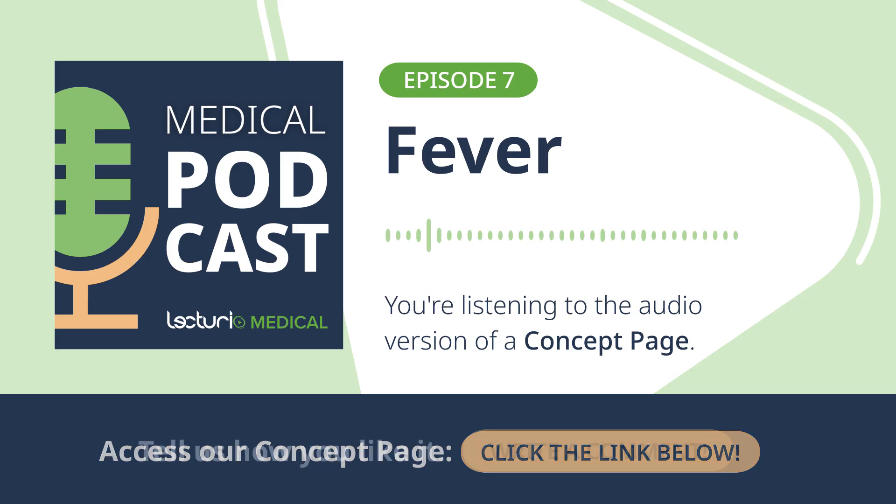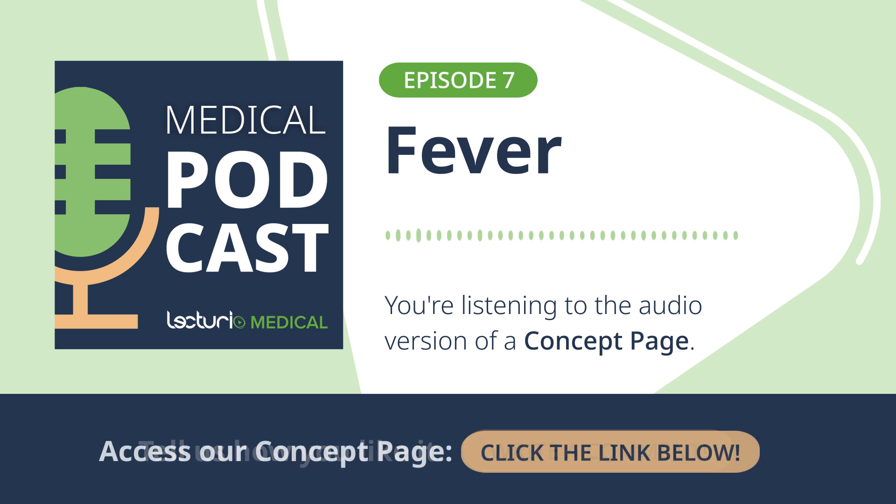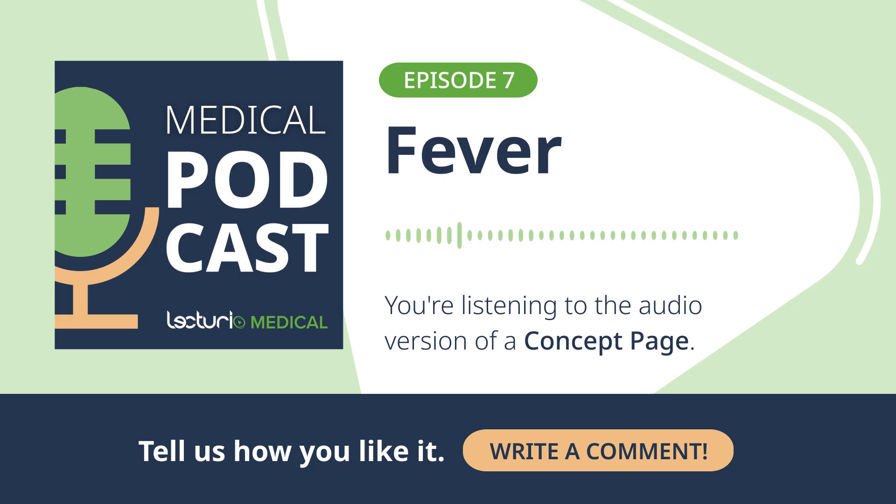Think of the hypothalamus in your brain as a thermostat. In a true fever, something tells that thermostat to turn the temperature up — the body's set point is intentionally raised, and the body is actively trying to be hotter. With hyperthermia, like in heat stroke, the thermostat is normal; the body is just overwhelmed and can't get rid of heat fast enough. And hyperpyrexia is simply a term for an extraordinarily high fever over 41.5 degrees Celsius, but it's still a fever with a raised set point.